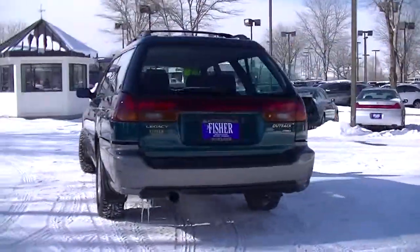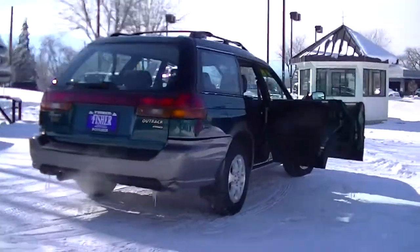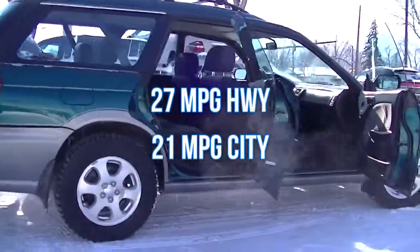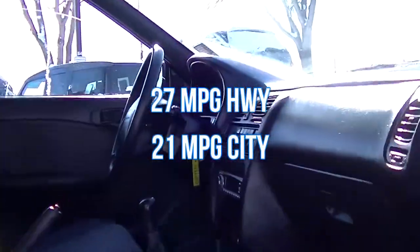This classic sport utility Subaru has a 2.5-liter four-cylinder engine that gets an EPA of 27 miles per gallon on the highway and 21 mpg in the city.